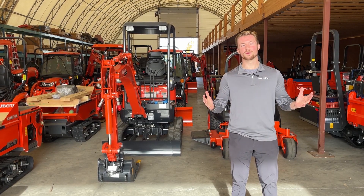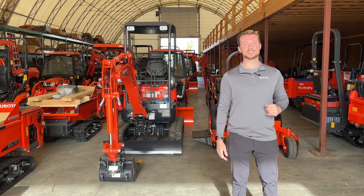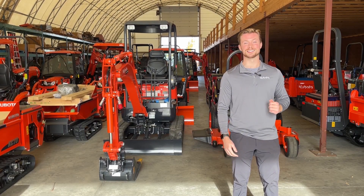It's Jack from B&T McFarland. Today we're going over the different tier 4 emission systems that you'll find on your tractors. So let's get into it.